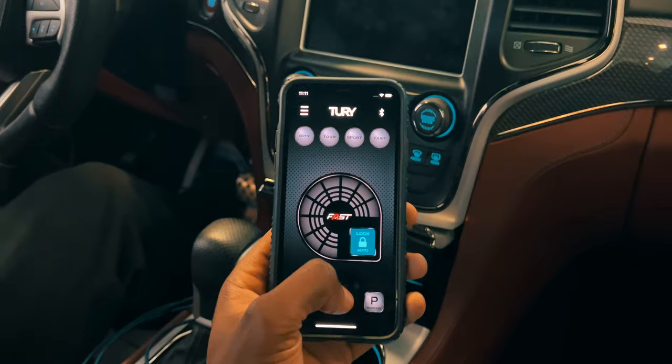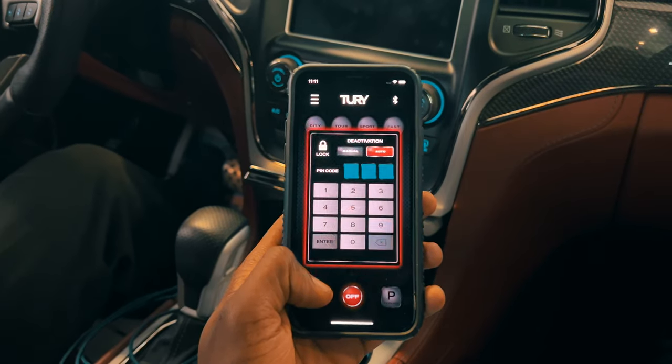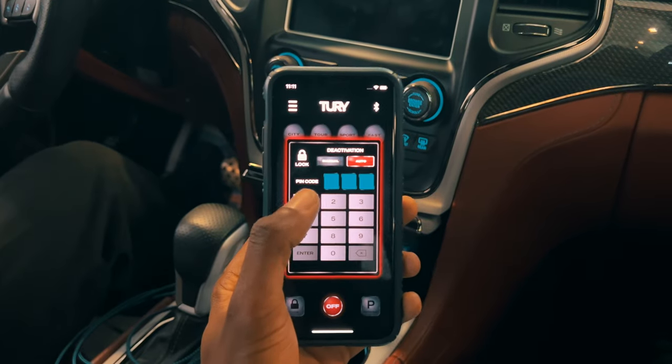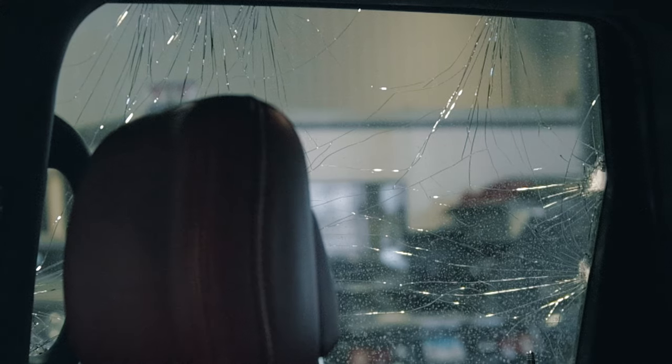We have done other anti-theft countermeasures such as kill switches and alarm systems, but none of these options also give you the performance-boosting option of eliminating the throttle lag found in most late model drive-by-wire vehicles. This Jeep Trackhawk was the unfortunate target of some would-be thieves, and while its rear window was broken, it didn't end up in their hands.